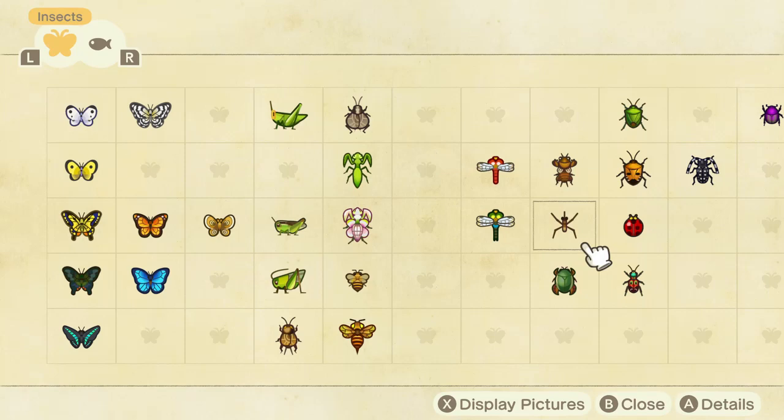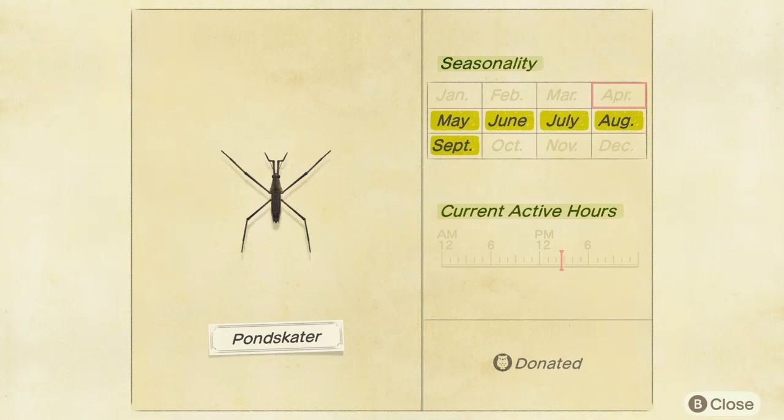Let's check out the Critterpedia for the pond skater. In the Northern Hemisphere, it is available from May to September, and in the Southern Hemisphere, it is available from October to February.